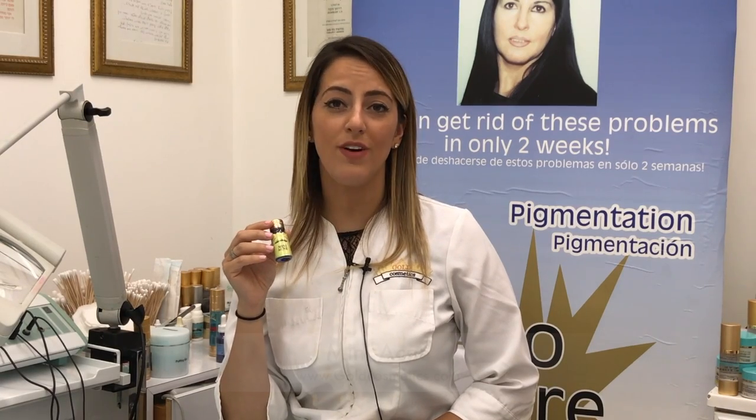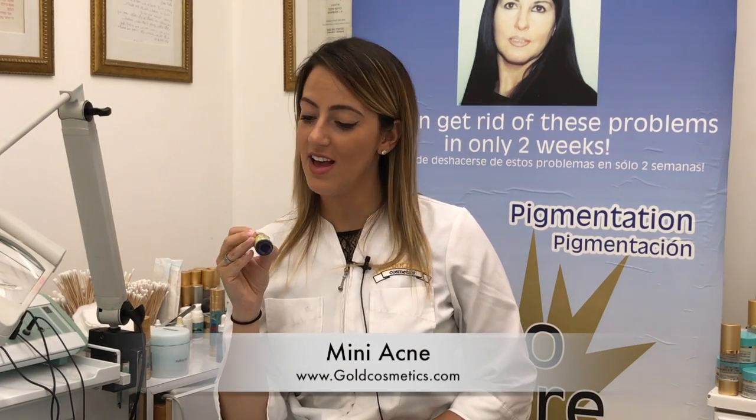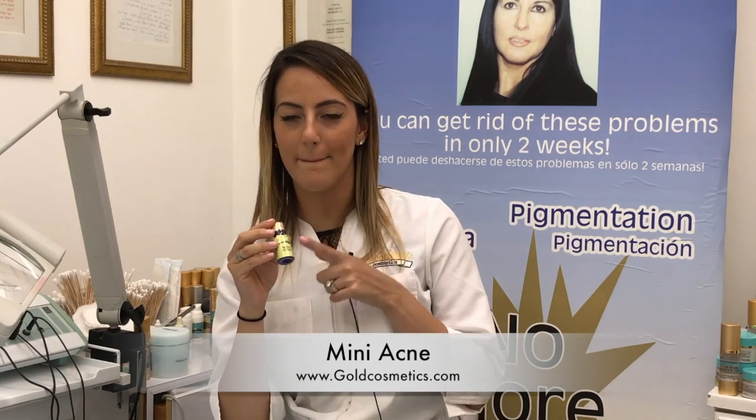Hi, I'm Siobhan from Gold Cosmetics and Skin Care. I'd like to show you our amazing mini acne product.